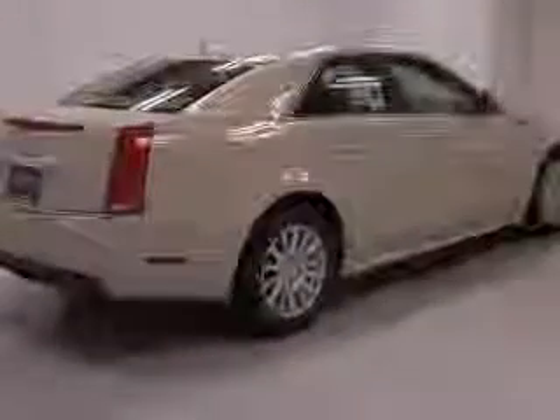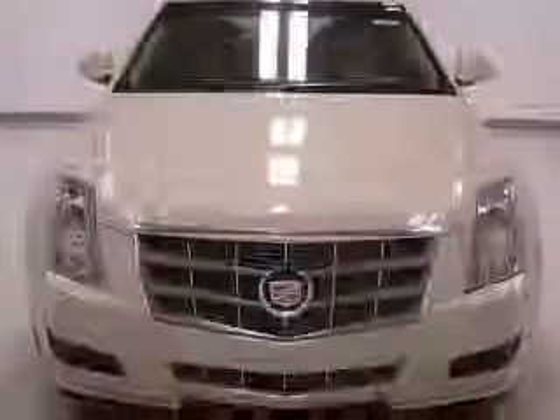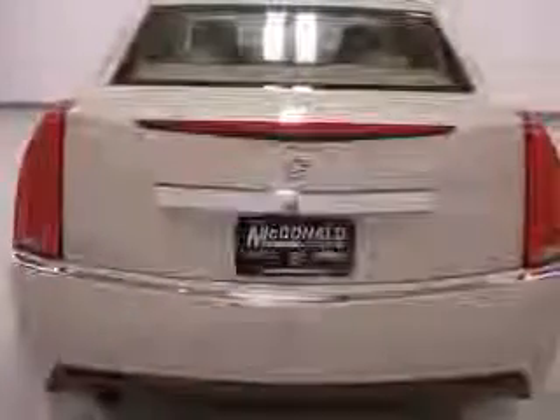This vehicle has a vanilla latte metallic exterior and includes the following options: 4-wheel ABS brakes, 8-way power adjustable driver's seat, 8-way power adjustable passenger seat, air conditioning with dual-zone climate control, all-wheel drive, audio controls on steering wheel, Bluetooth, center console with full covered storage.